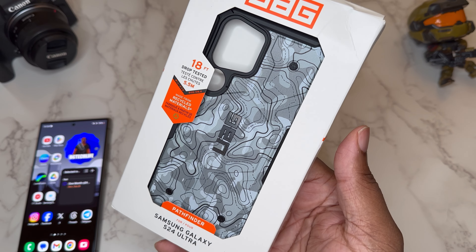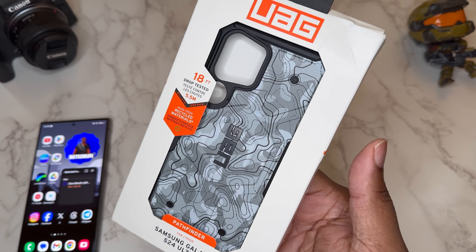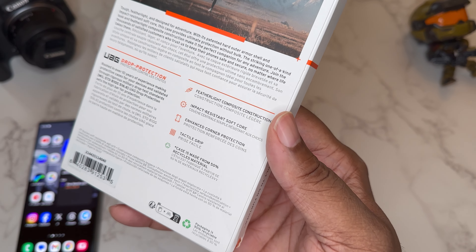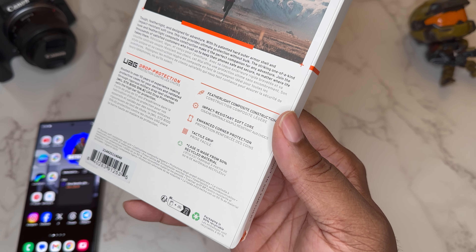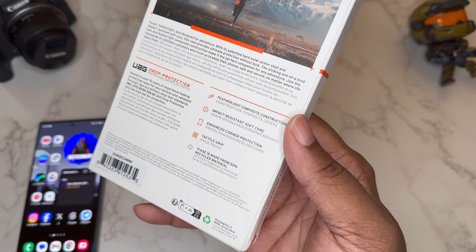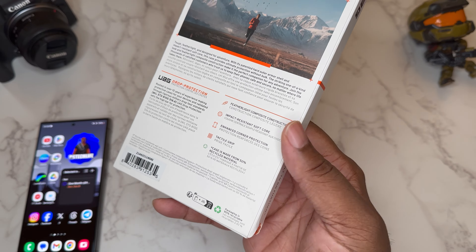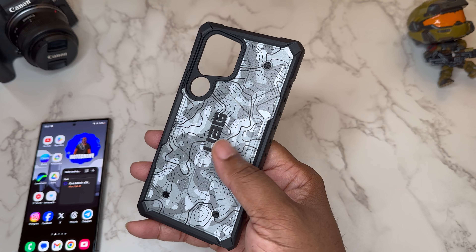The only thing about these online exclusives is they're not coming with MagSafe or any type of magnetic powers. Take a look at the back — feather-like composite construction, impact resistant soft core, enhanced corner protection, tactile grip. The case is made from 50% recycled materials.